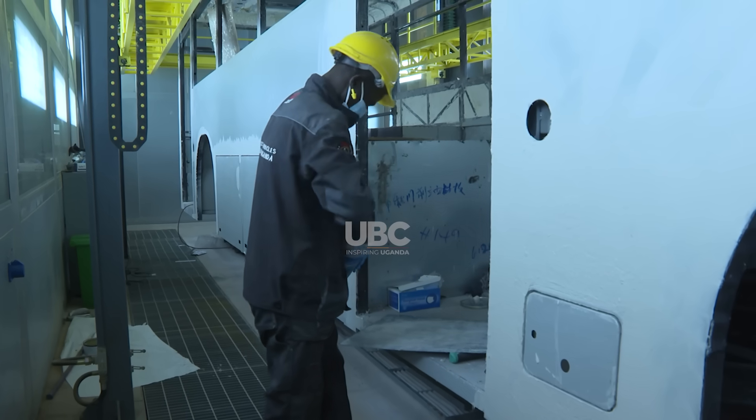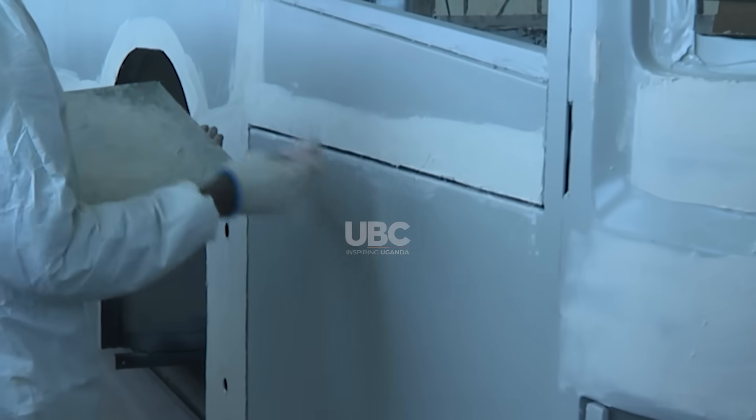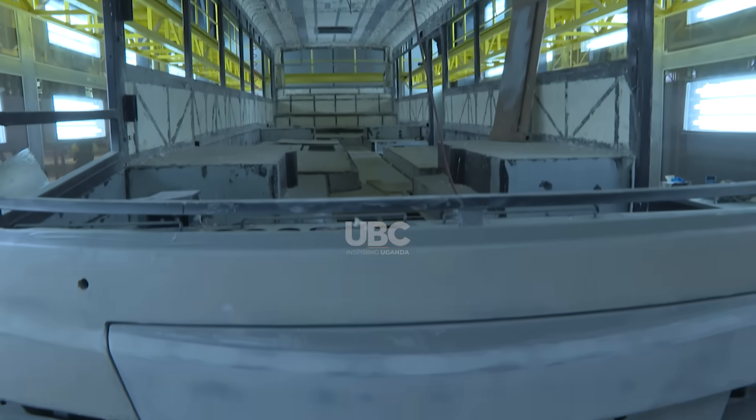Here, each bus undergoes a meticulous process of rust-proofing and coating, ensuring they are ready for the demands of both the environment and daily use.